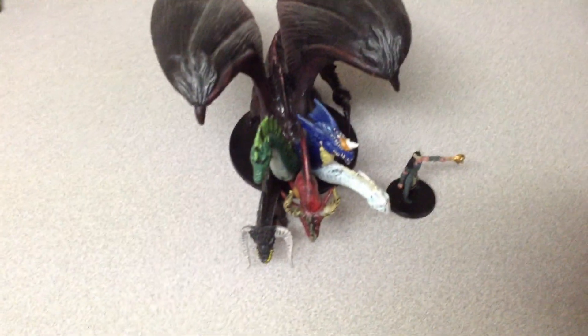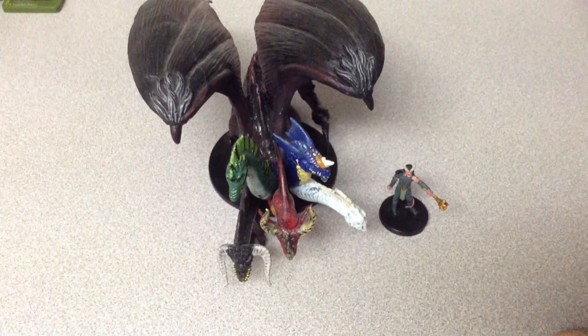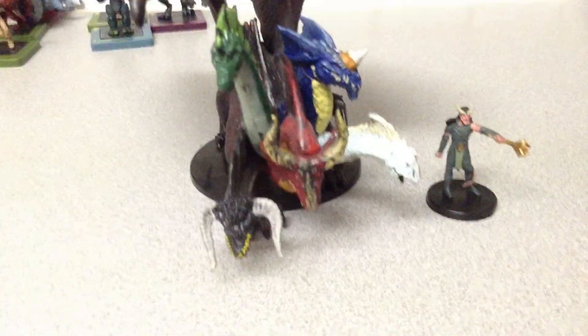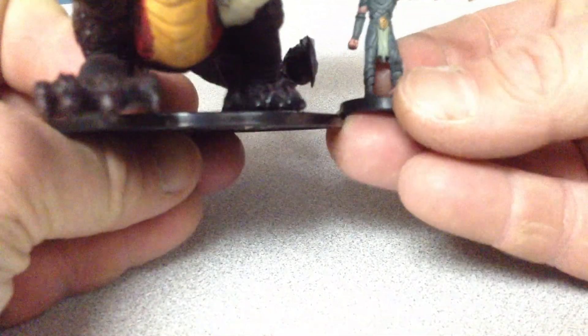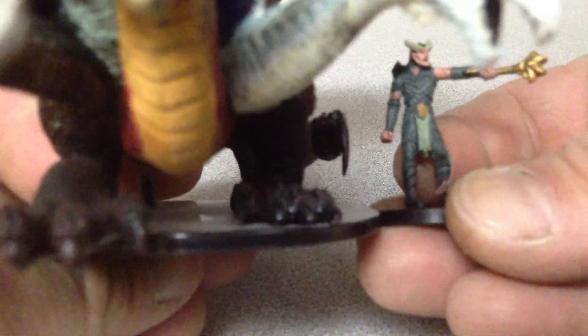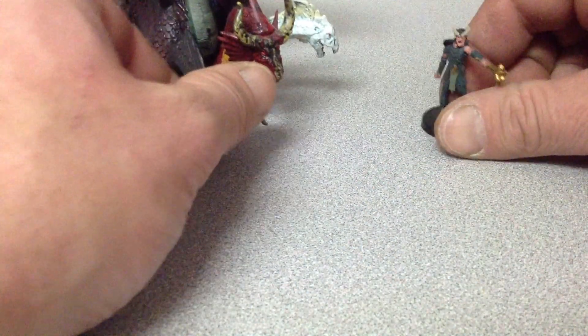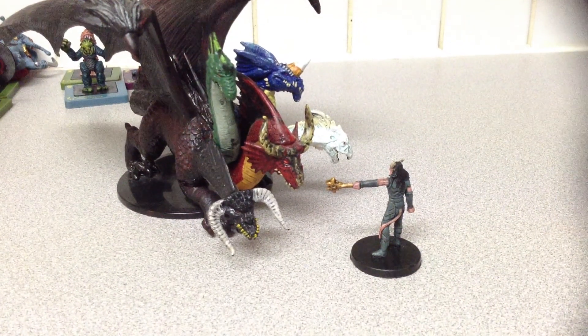That's the dragon, and this would be your average PC. When you have the base size, he's huge — he goes right out of the screen, especially up close. That's menacing.